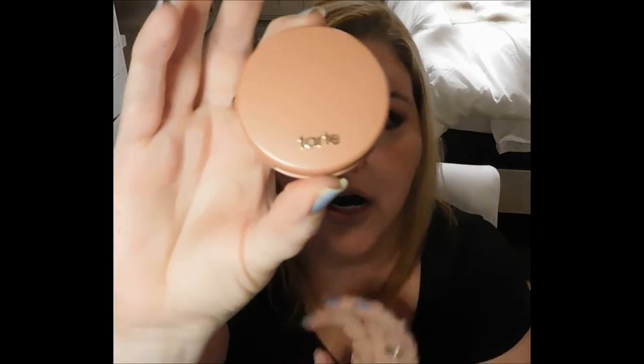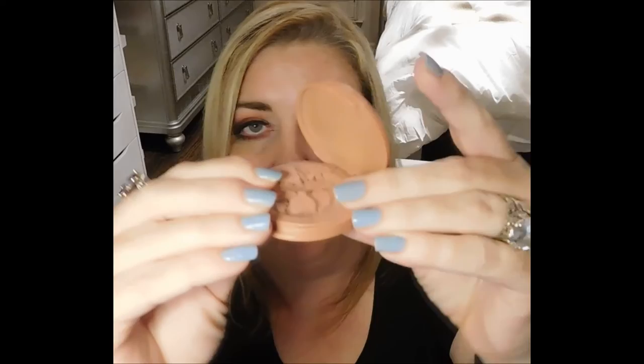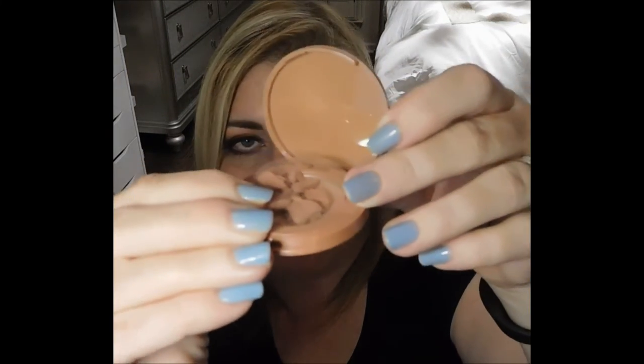Last but not least, we have the Tarte Clay All Day Amazonian Clay 12-Hour Blush in the shade Party. It is completely crushed. Like, it just came crushed — I don't know if you guys can see that.